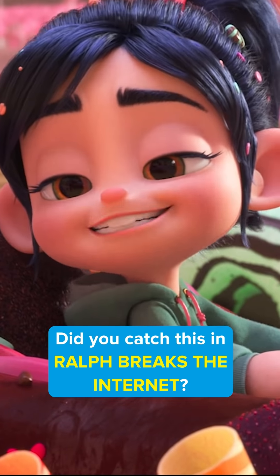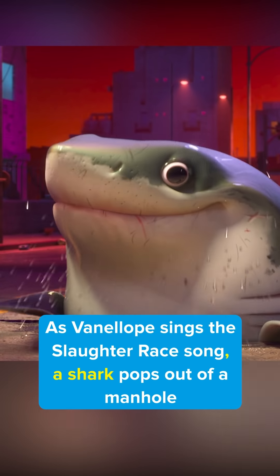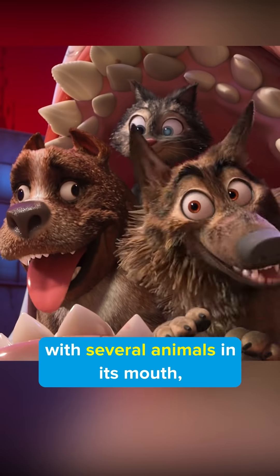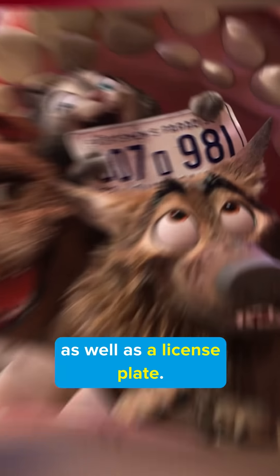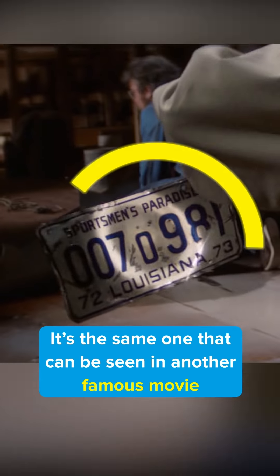Did you catch this in Ralph Breaks the Internet? As Vanellope sings the Slaughter Race song, a shark pops out of a manhole with several animals in its mouth, as well as a license plate. Recognize that plate? It's the same one that can be seen in another famous movie, Jaws.